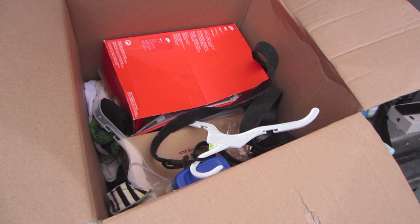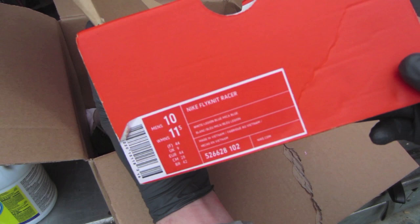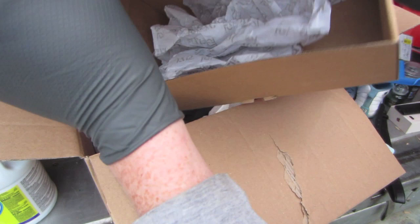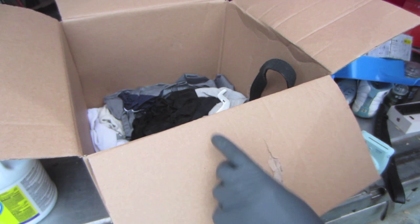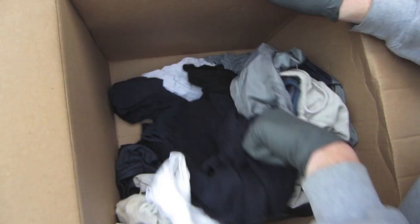There's an empty box for Nike Flyknit Racers. Always more valuable if you have the box. Another empty shoe box — I'll hold onto it. I'm not seeing anything else in here, so I will clean this out and move on.